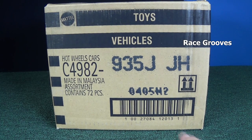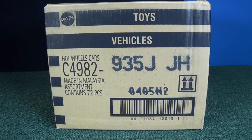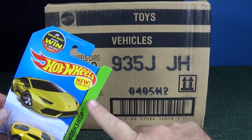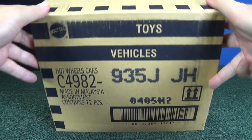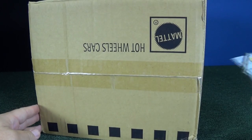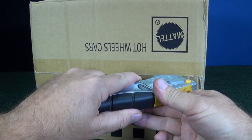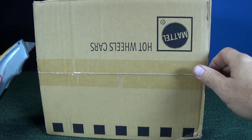Thank you for tuning in to another Race Grooves unboxing video. Here we have a Hot Wheels J case from late April 2015. This is the international case, so it will not have the 'new for 2015' logo. These are multi-language so they can be sold in multiple countries, and the packaging will be different. If you're in an English-speaking country, you will not get that logo.